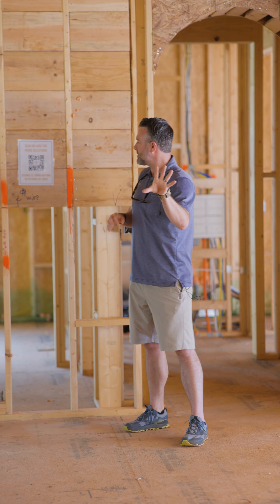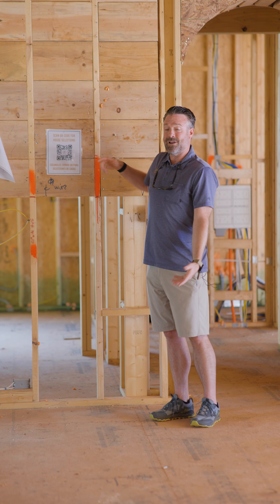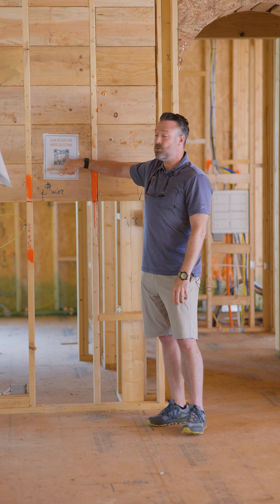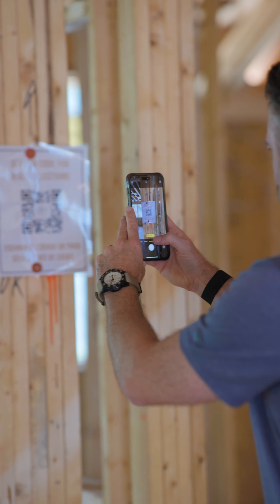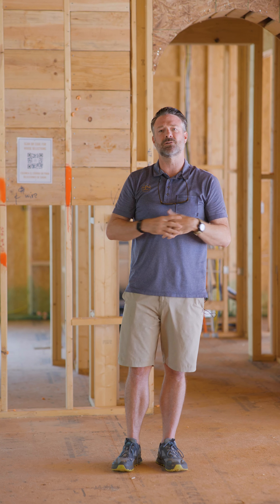What I saw those guys do — and Bradley do — is they actually do a QR code, which I thought was genius. So we laminate this. We have QR codes throughout the house — we probably have 10 of them around the house. You scan that, it gives them basically a link to our database, and in there it'll say selections for kitchen, appliances for kitchen, and all the different subfolders are in there.